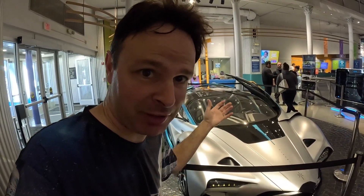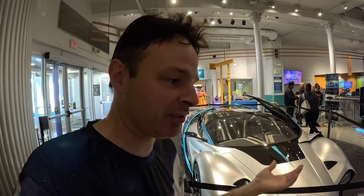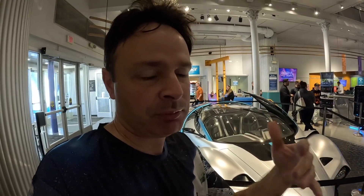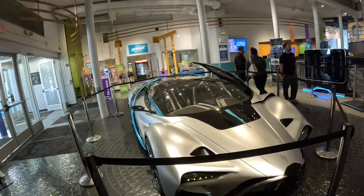Behind me is the Hyperion XP1 Hydrogen Electric car. It's an exotic sports car on steroids. The specs on this car are really, really amazing — it's like 2,038 horsepower, a range of over 1,000 miles, and 0 to 60 in 2.2 seconds. I mean, this is insane. I just talked with the guy over here and he said the first 10 cars they plan on making are going to be track-only cars. I did read that when they unveiled this in 2020, they planned to make 300 of them. That has not materialized as of yet, but it'll be cool once they get these cars produced.